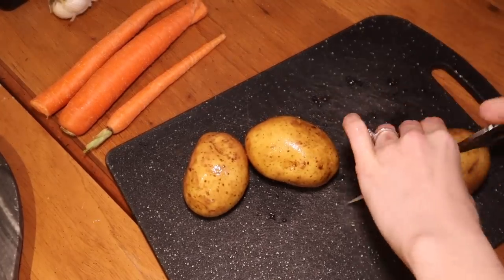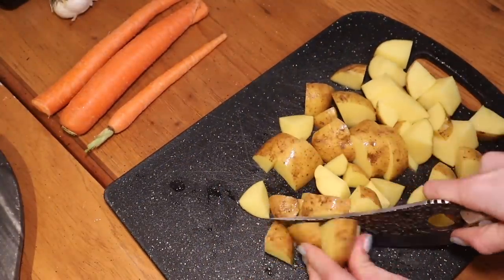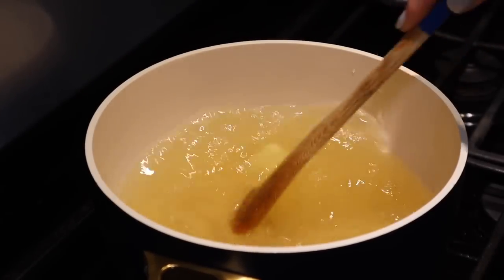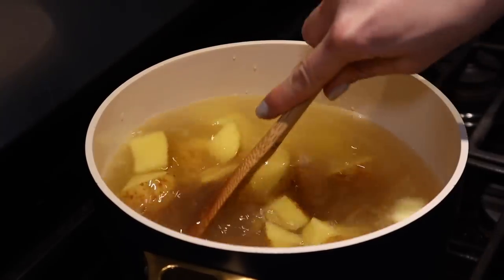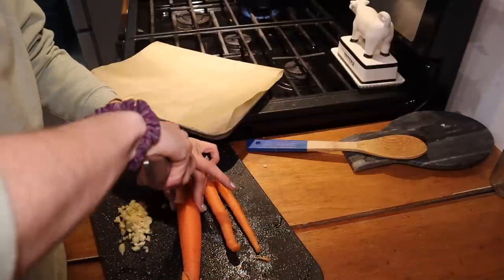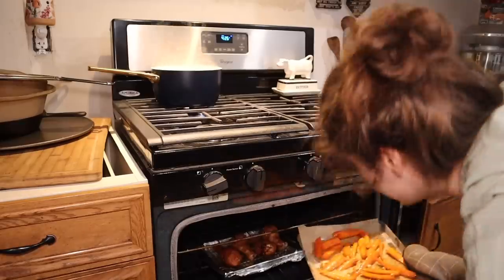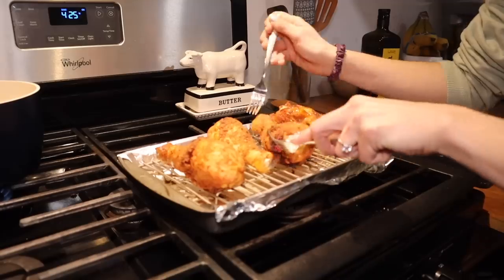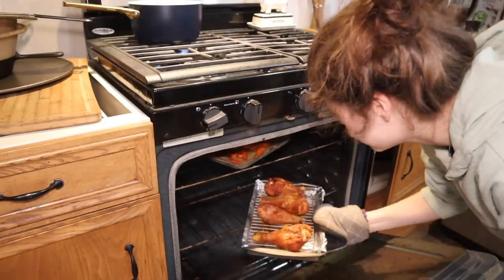We're going to cut up some potatoes for mash and carrots for a side. In a pot I have some water, chicken broth, butter, and a little bit of garlic paste — this is what my potatoes will boil in, and I'll let those sit until they're tender. For my carrot side I'm just going to chop these up roughly, season and marinate them, then pop them in the oven. I'm going to grab my chicken, turn them over, and pop them right back in the oven for like another 10 to 15 minutes.